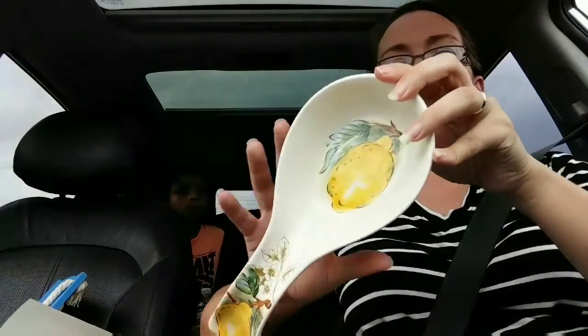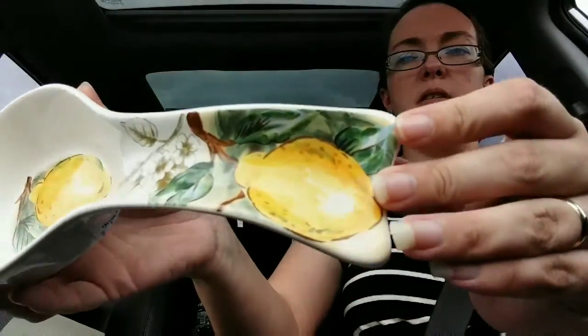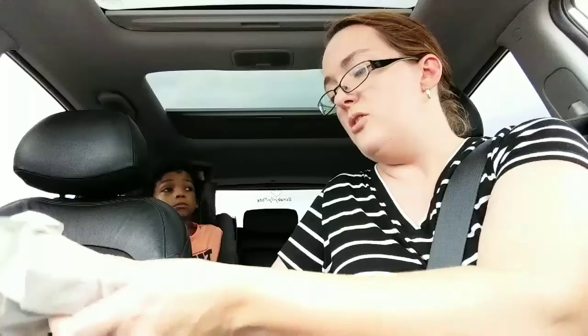And then I found this really cute lemon — look at this, guys! It's a citrus-themed spoon rest for $2.99. It's a really big, deep spoon rest. I'm so excited about this because the spoon rest I have right now I got from Wish — it's a silicone one and it works, but I really wanted a nice spoon rest. So that is our Ross haul.